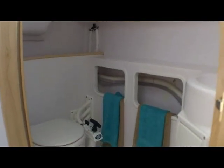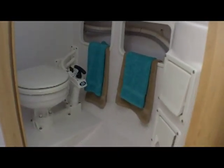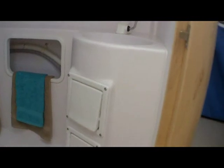Some settee cushions. Here's the enclosed head. There's a little locker in the back to hang your foul weather gear. Manual head. Optional porta potty — well, it's standard equipment actually.